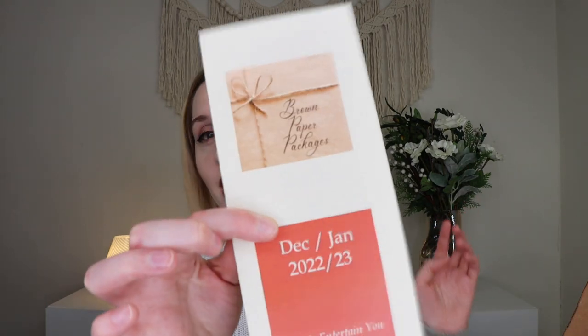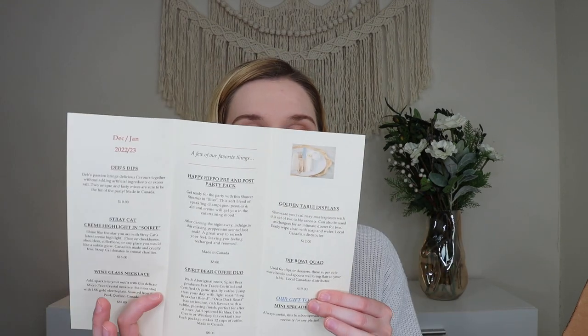Everything inside is wrapped individually, which makes it such a fun surprise. The pamphlet tells us they're a family-run gift shop proudly showcasing Canadian-owned products. This is the December/January 2022-2023 'Let Me Entertain You' box — it says 'put your dancing shoes on and be the host with the most.' The next box's theme for February/March is 'Stone Cold Crazy,' which sounds fun too.